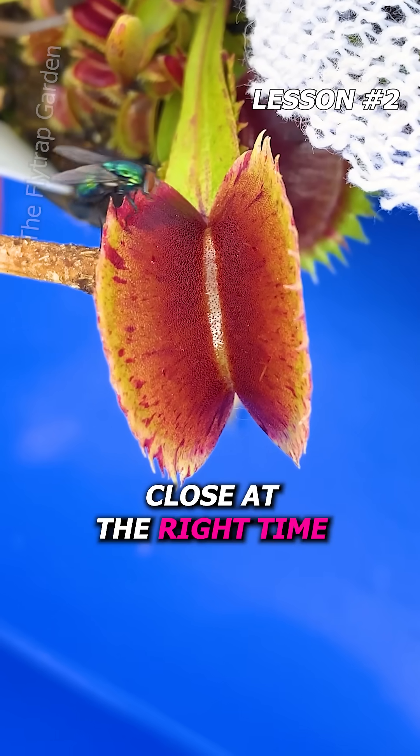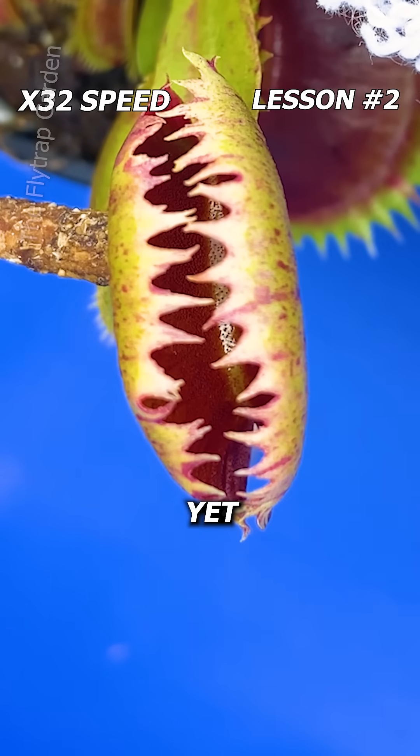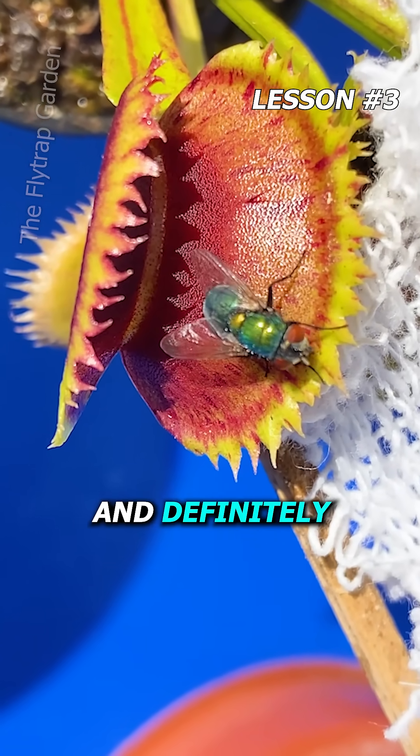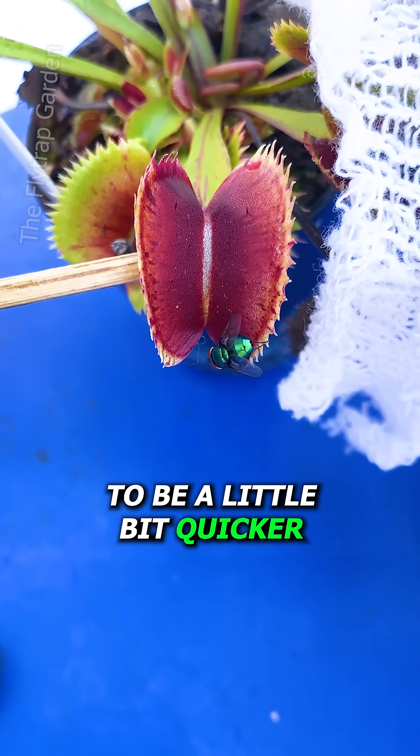You see, she just learns to close at the right time, but hasn't learned how to close properly yet. For her last lesson, she closes at the right time and definitely closes properly, yet realises that she just needs to be a little bit quicker.